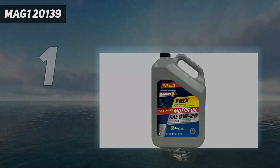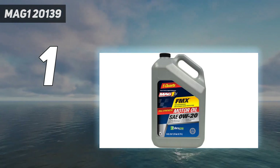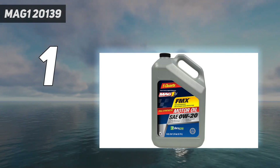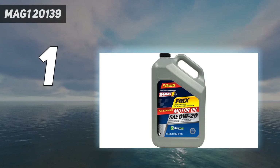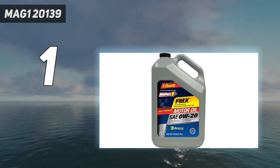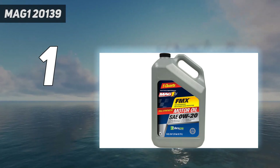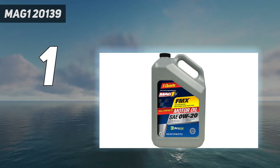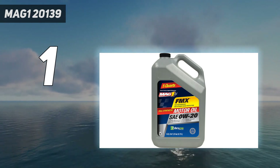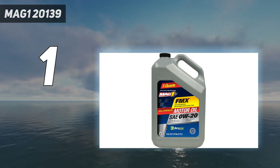And number 1: Mag 120139. This synthetic oil is designed to eliminate engine sludge and reduce friction for improved performance. It also resists viscosity breakdown, which helps your vehicle maintain its peak performance throughout the life of the engine. Its formula helps resist wear better than conventional oils, while also maintaining fuel economy and power output over time. This 0W20 synthetic oil is recommended for use in both gas and diesel engines with high mileage as well as turbocharged ones.